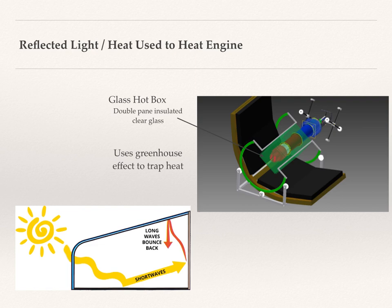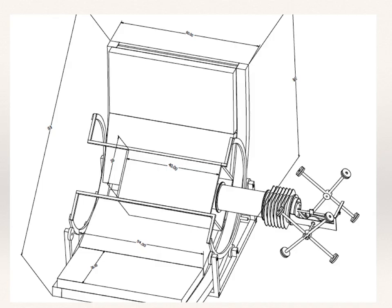Looking at the dimensions of this front end, it's about 10 feet wide by about 6 feet high by about 5 feet in depth. So really, it's not tremendously large, and the engine does seem to fit in it rather well. The glass box is about a 40 inch by 20 inch box.